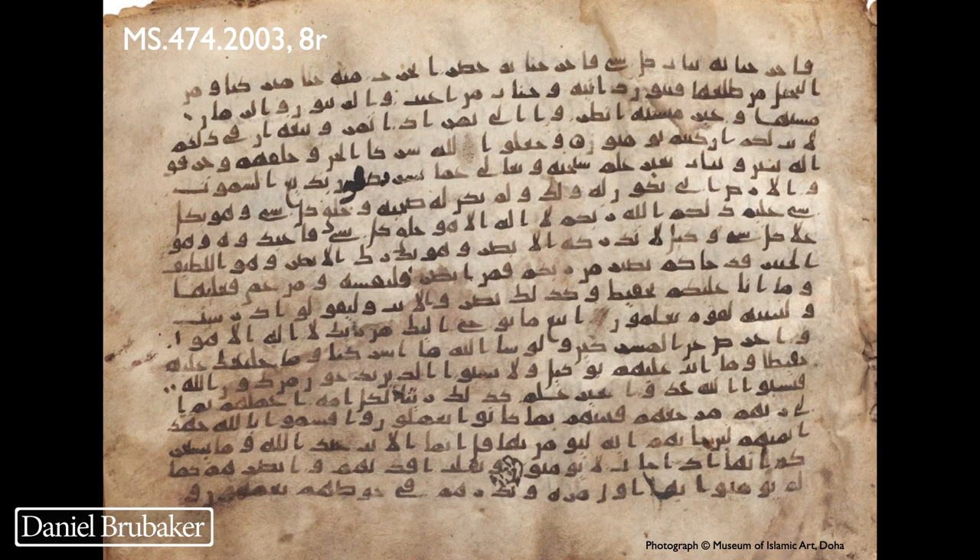I'm going to show you 13 different things that are going on on this page. The first is here in Surah 6:99. In the text today it reads — meaning 'here indeed are signs for a people who believe.' However, as written in this manuscript, it says 'here indeed are signs for you if you believe' — the 'you' plural, 'if you' plural believe. So it is a difference; it does make sense, but it is not the way the text stands today.